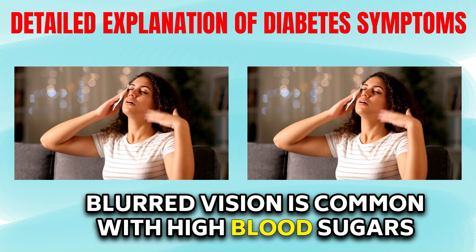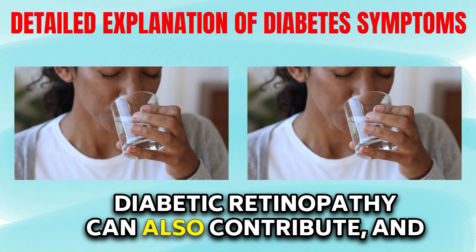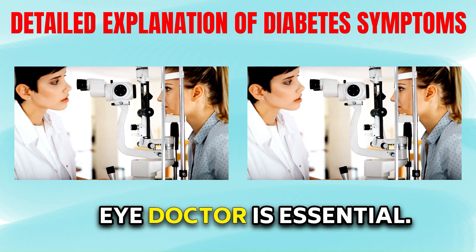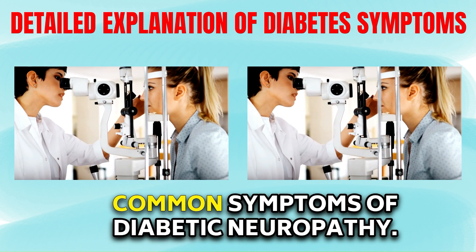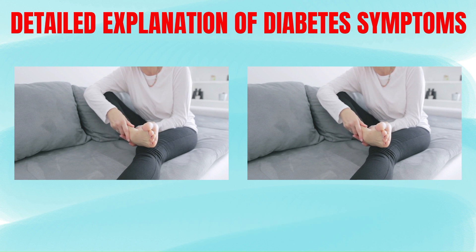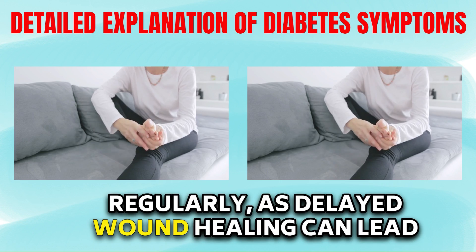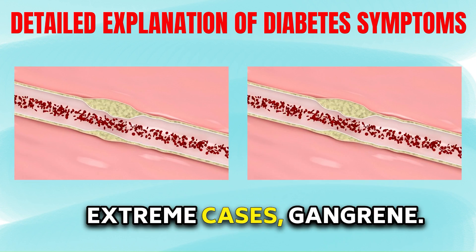Blurred vision is common with high blood sugars or rapid corrections. Diabetic retinopathy can also contribute, and if blurred vision is not temporary, seeing an eye doctor is essential. Numbness, tingling, and pain in the feet are common symptoms of diabetic neuropathy. Even if you are not diagnosed with diabetes, these symptoms can occur. It's crucial to be aware and check your feet regularly, as delayed wound healing can lead to severe complications like infections and, in extreme cases, gangrene.